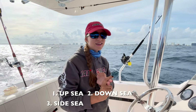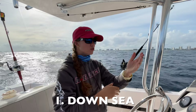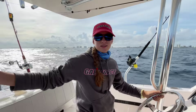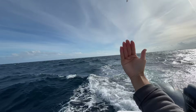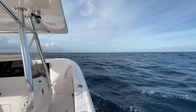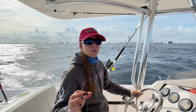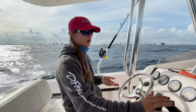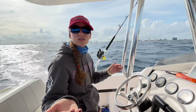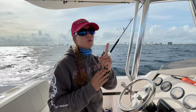Today we're going to talk about running up sea, down sea, side sea, and lastly a trick we call quartering. We're actually going down sea right now. Down sea is the calmest, nicest wave, that's why whenever we're filming and it's a little rough we'll turn to go down sea. Down sea means the waves are coming at our transom — we're traveling in the same direction as the waves.